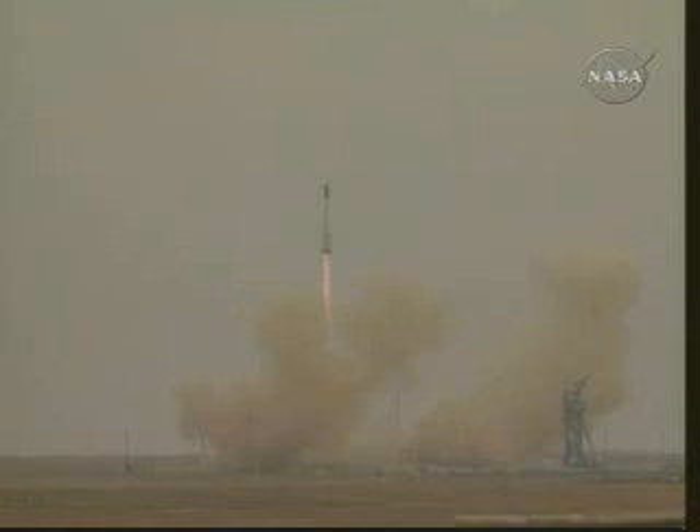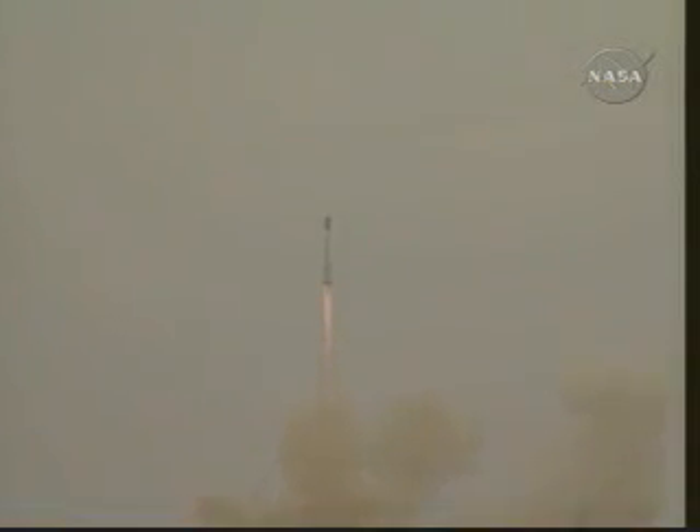In the Zarya control module, the International Space Station is underway. The Proton building up thrust — good roll and pitch program according to flight controllers. The first component of the International Space Station heading toward orbit.